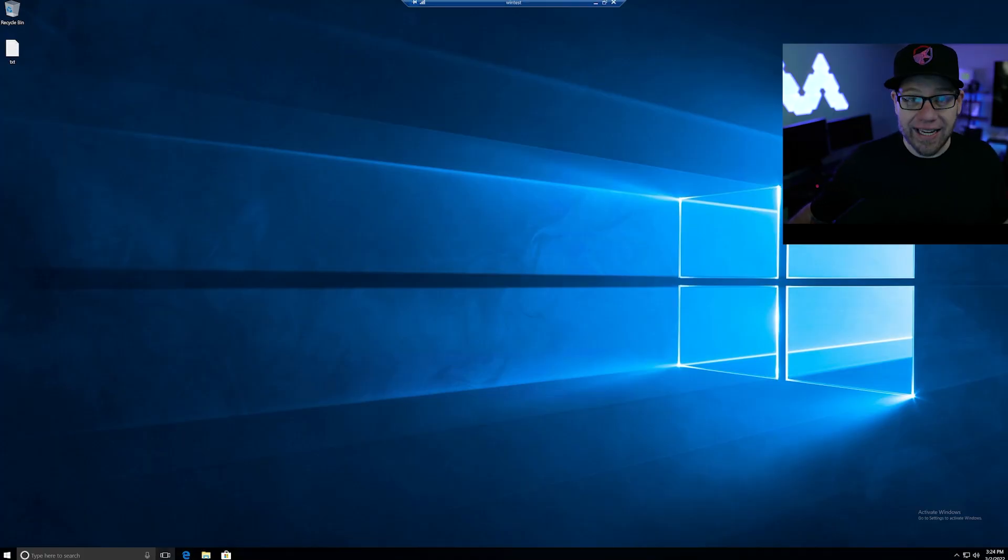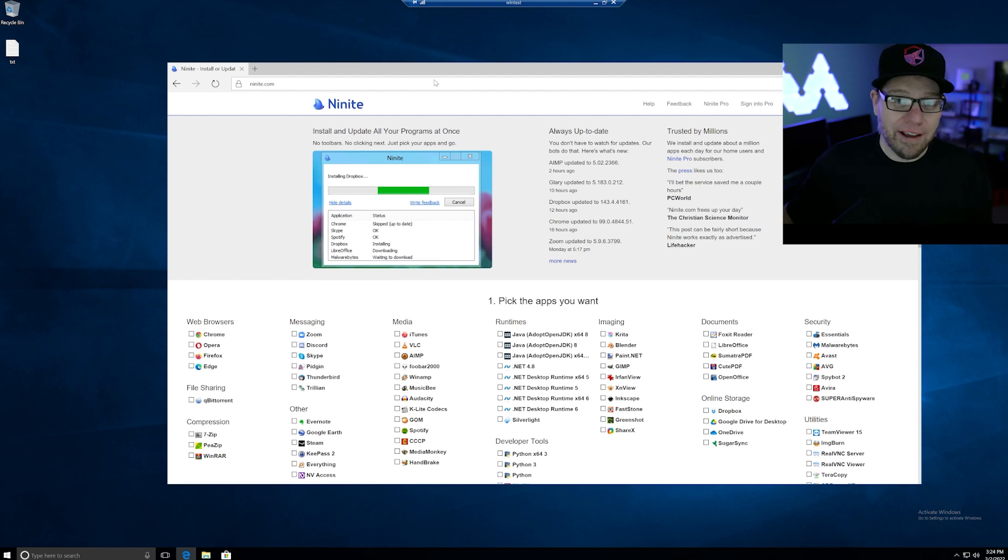And that all starts by going to ninite.com. This video is not sponsored by them, but it's a tool that I have used for what seems like forever now. I can't even tell you how many years I've used it, but it's been an invaluable resource to me and other IT professionals out there as well.